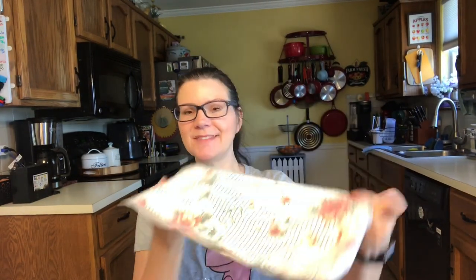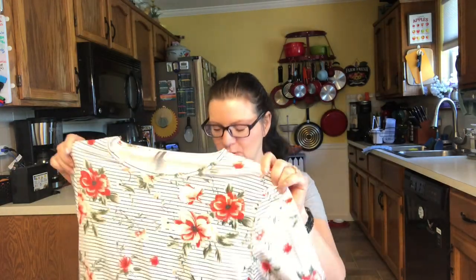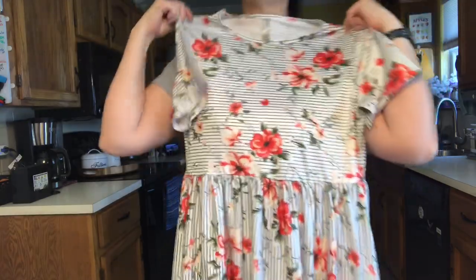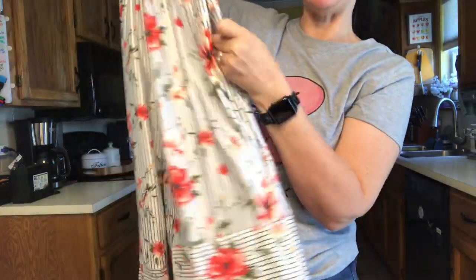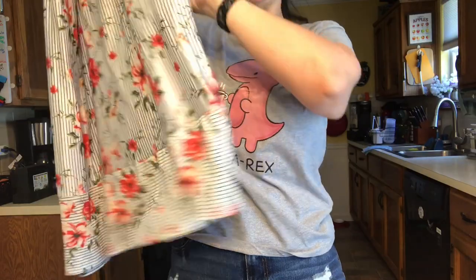Diving in first, right on top — this is a dress I ordered. I saw somebody else haul this dress and I really really liked it. It's a floral print striped dress, the price was $13.39, and she looked really cute in it. Let me stand up so I can show you what it looks like. It's a little bit longer and it has pockets — that was one of the things I was excited about.